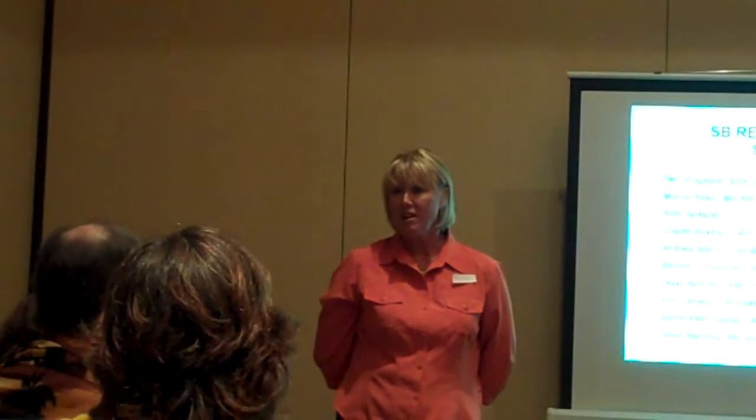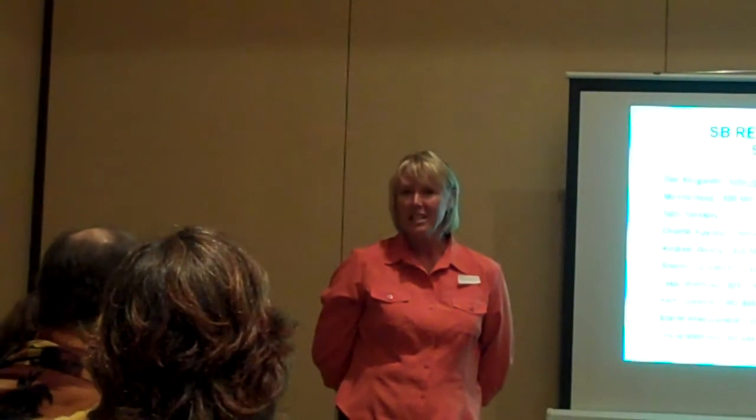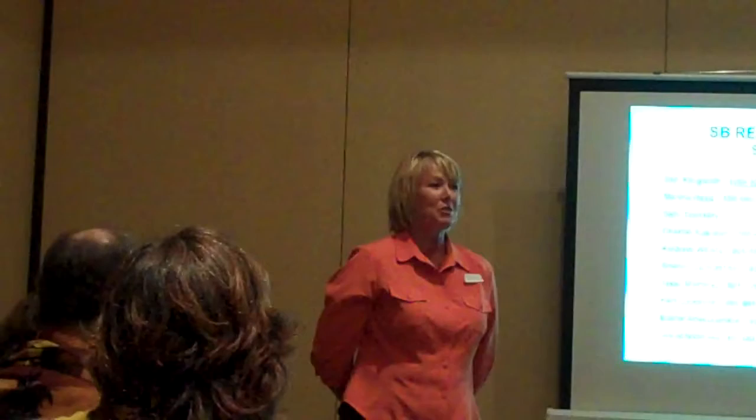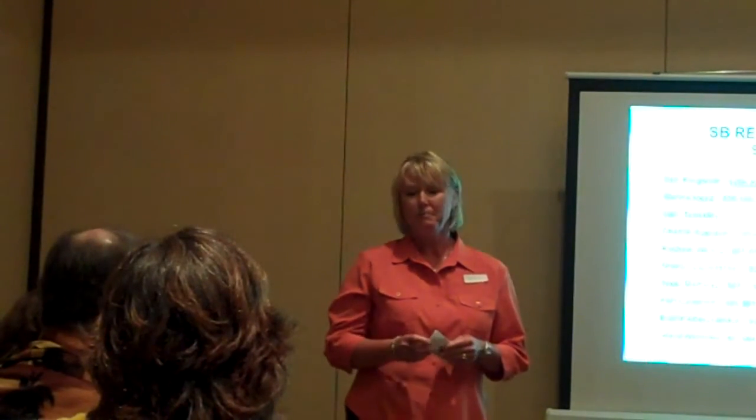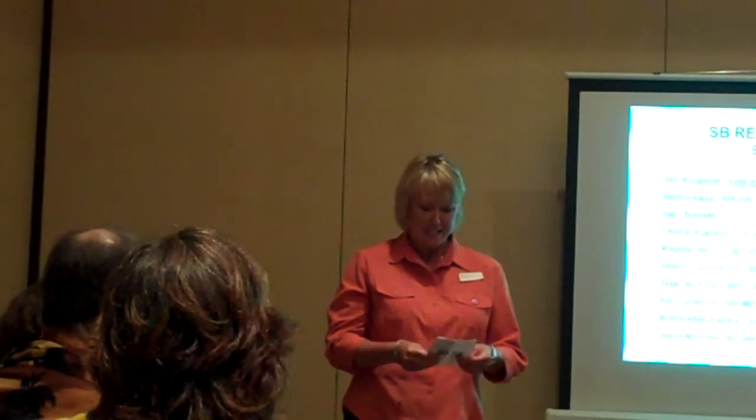It's firstamericantitled.com. I have flyers in the back with that on there. And you can start out your day with a video podcast — it will give you current real estate news, mortgage news, and real estate updates.